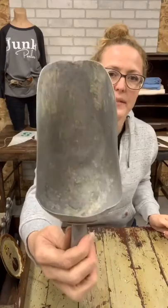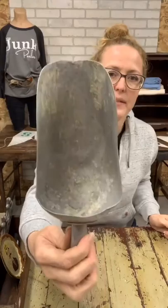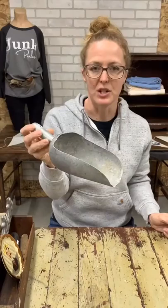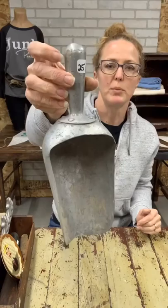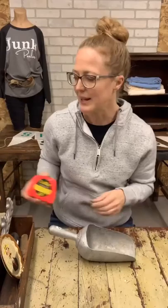Then we have a scoop — perfect for laying on a kitchen or dining room table with chocolate eggs falling out of it for Easter, or the rest of the year you can do Hershey's Kisses. It's an aluminum scoop and it's $25. About eleven inches long.